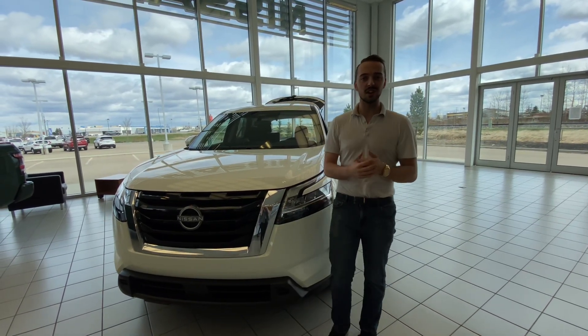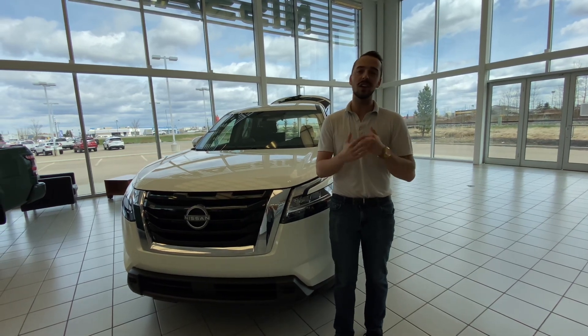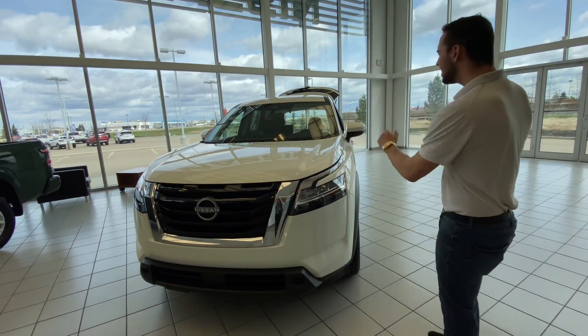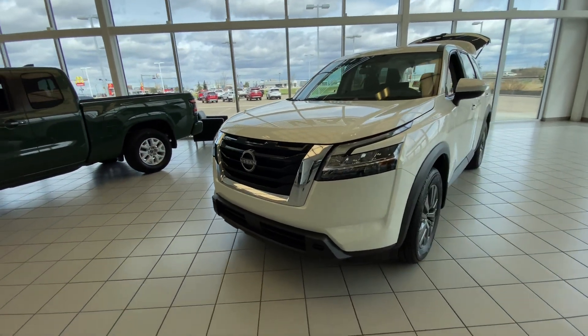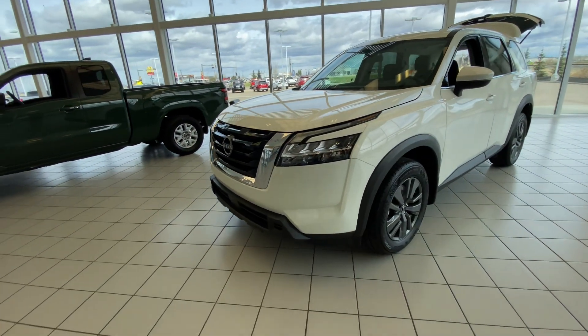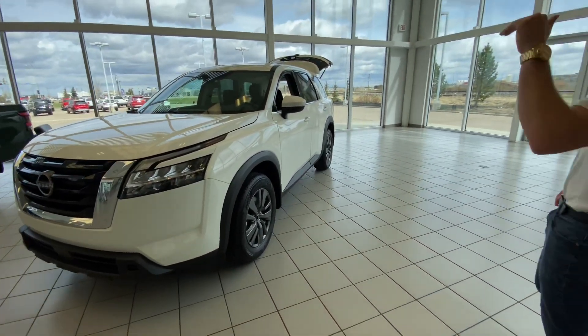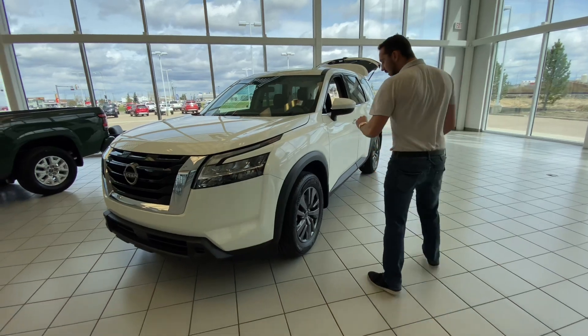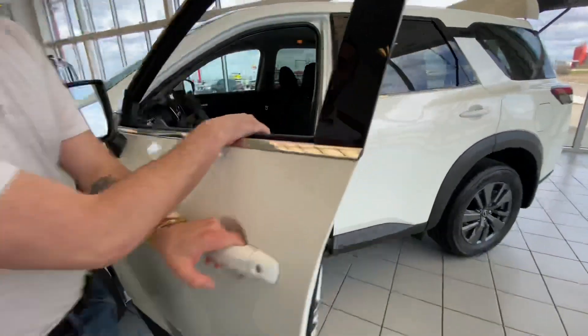Hello, Austin here with LA Nissan. I just want to step in front of the camera and put a face to the name so you know exactly who's working for you here at our beautiful store. Also want to give you a better look at the gorgeous 2022 Nissan Pathfinder. Underneath the hood you've got a 3.5 liter V6 engine, 9-speed automatic transmission, as well as a very aggressive front end.